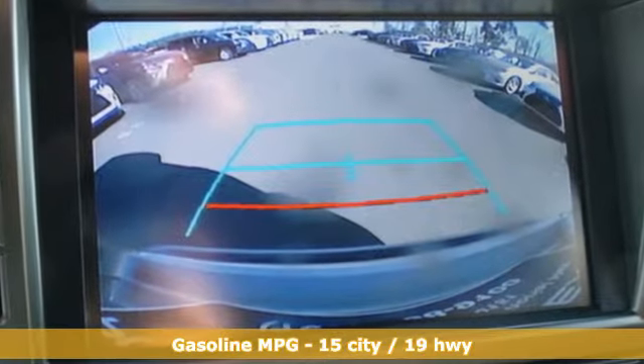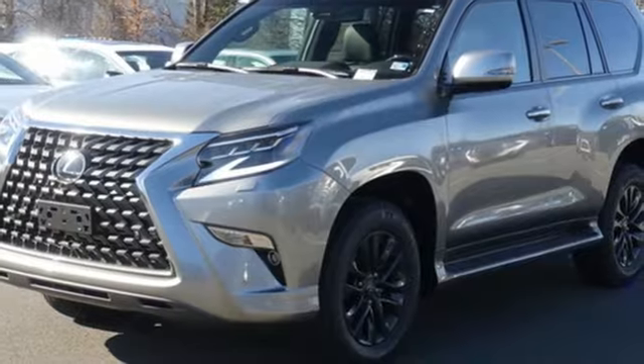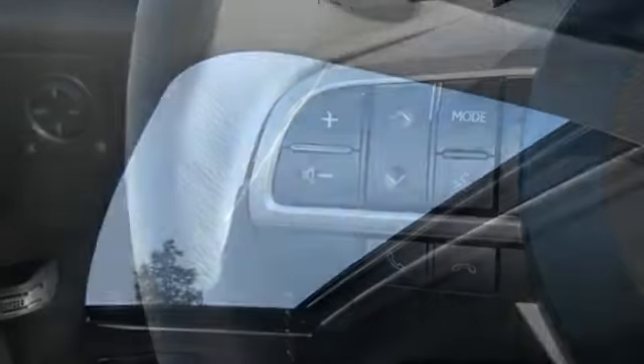It's well equipped with the features you need: automatic transmission, active front and rear anti-roll bar, integrated navigation system with voice activation, power heated mirrors, heated and ventilated bucket seats, auto dimming rear view mirror, and streaming audio.